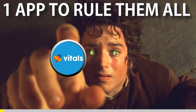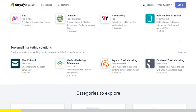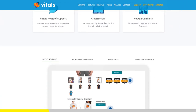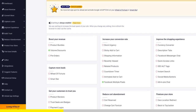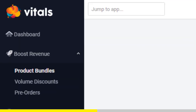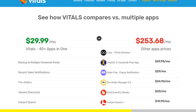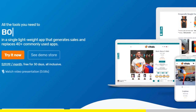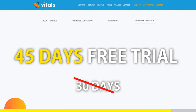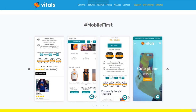If you've started Shopify dropshipping and already set up your store, there is one app you absolutely need — it's called Vitals. It's an all-in-one Shopify app that combines more than 40 commonly used apps: product bundles, volume discounts, sticky add-to-cart, currency converter, product reviews, and more. Vitals is always the first app I install on every new store. If you register with our link, you'll get a 45-day free trial instead of 30 days. Click the link in the description to try Vitals for free.